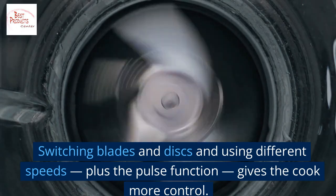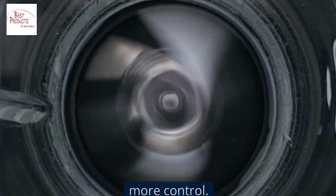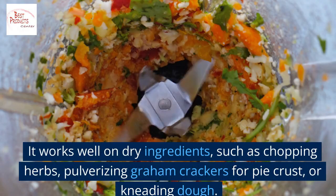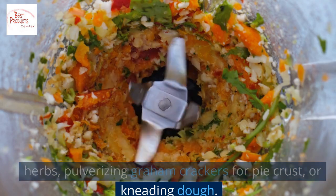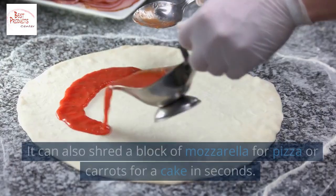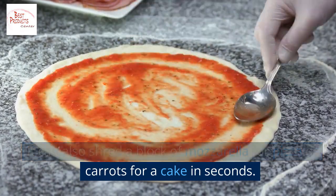Switching blades and discs and using different speeds plus the pulse function gives the cook more control. The food processor works well on dry ingredients such as chopping herbs, pulverizing graham crackers for pie crust, or kneading dough. It can also shred a block of mozzarella for pizza or carrots for a cake in seconds.